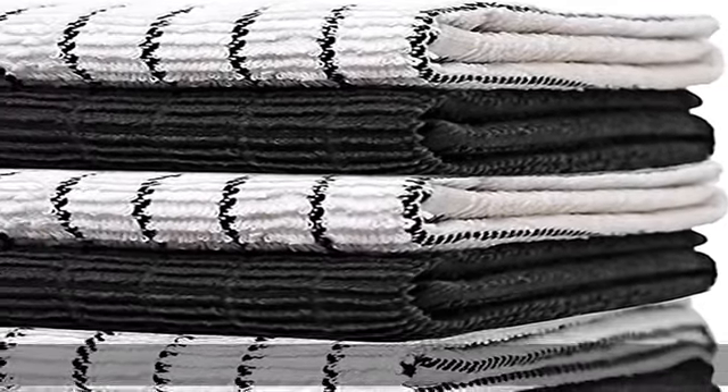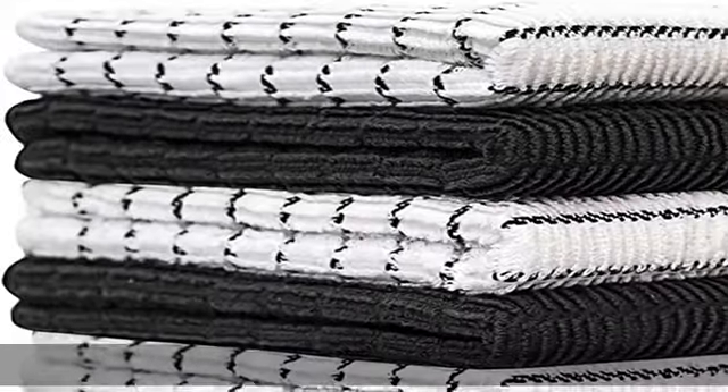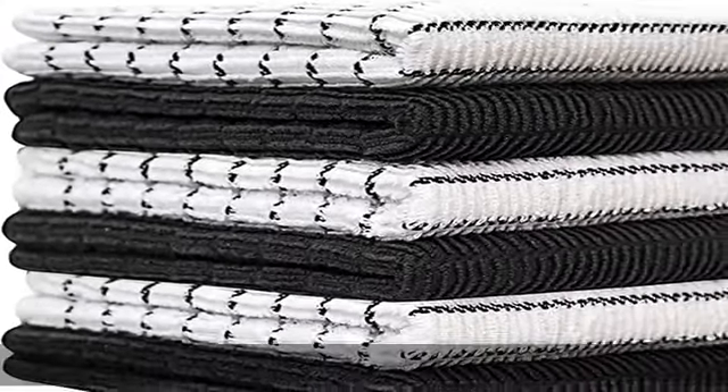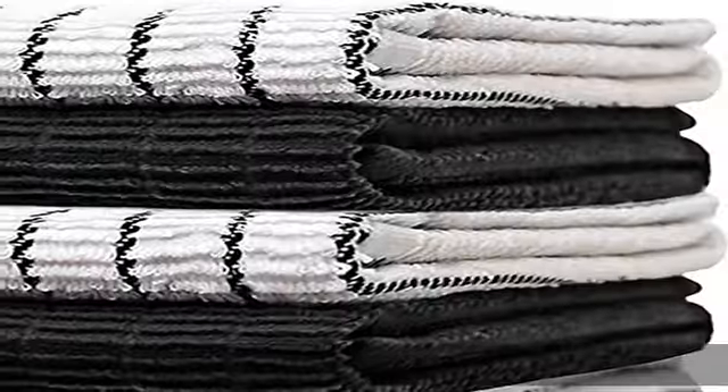Superior yarn quality — this coordinating pack of six kitchen hand towels are just as tough and hard-working as they are beautiful. Made from high-quality ring-spun cotton yarn with an attractive classic chef weave yarn dyed design that goes with your kitchen decor. Rich colors with matching patterns, available in gray, navy, and red to complement every home.